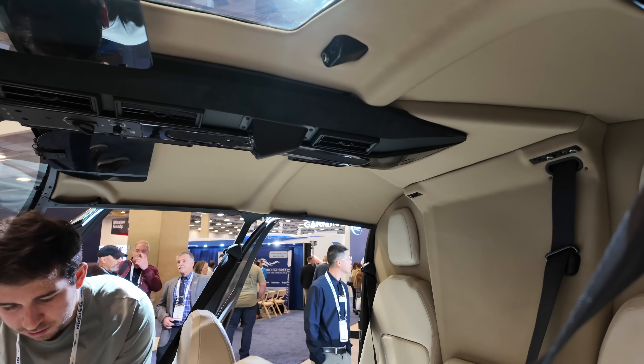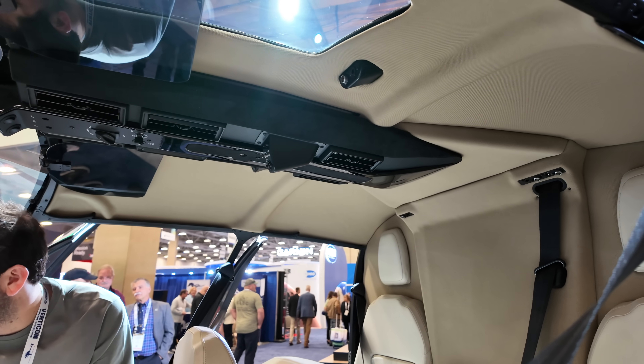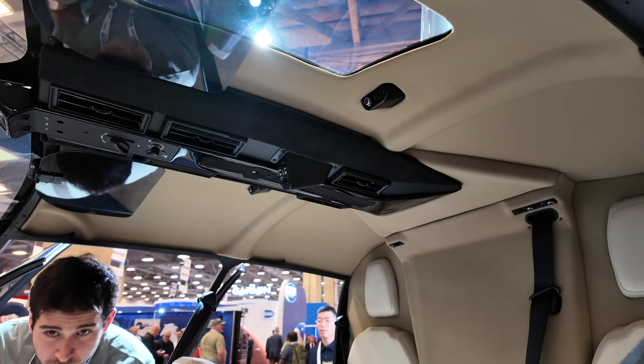I wouldn't want to fly my R44 without the air conditioning — that kind of totally makes it a family ship. I've heard it's a pretty essential part, so now we're including it in all the R66s.